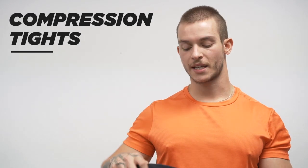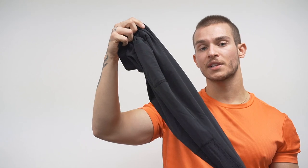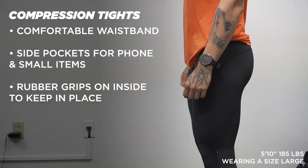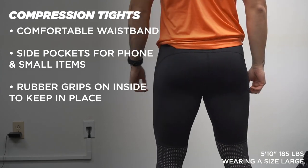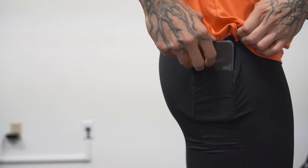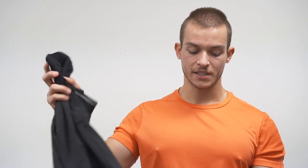A bit of miscellaneous stuff to wrap up — the Compression Pant. They have these in short, three-quarter length, and full tight, all with the same features and fit. The waistband gives a nice comfortable fit without being too tight. I really like the side pockets that can hold a full-size phone, keys, or anything like that — very convenient for runs. And I like the detail at the bottom — the grip keeps everything in place, no sliding around during any kind of movement.